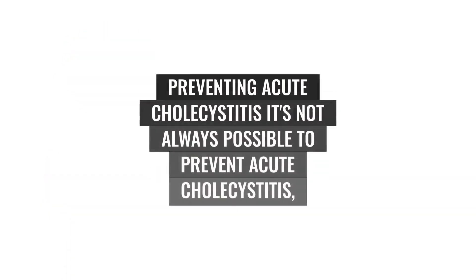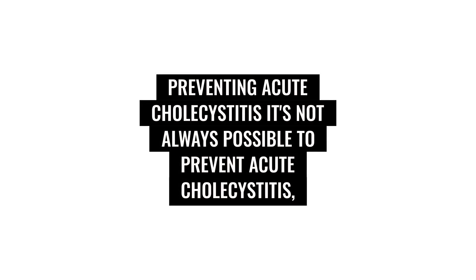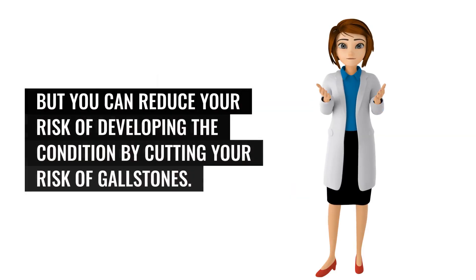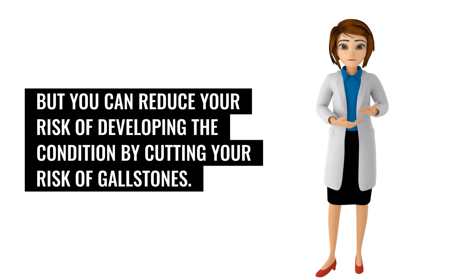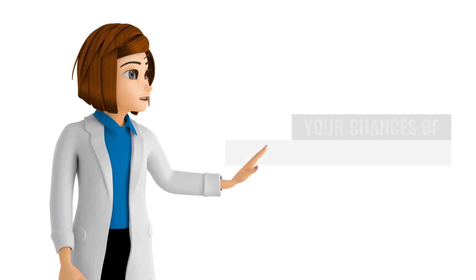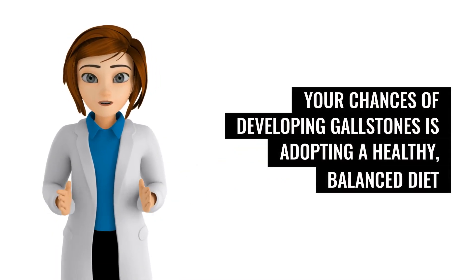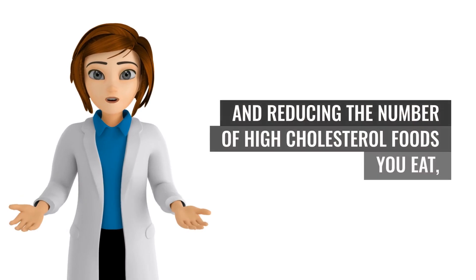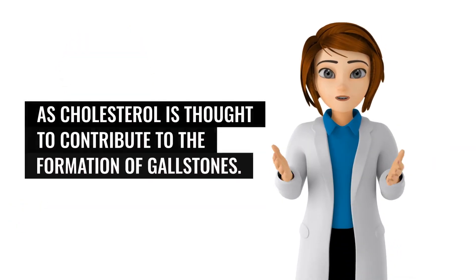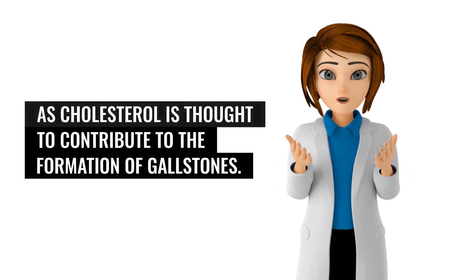It's not always possible to prevent acute cholecystitis, but you can reduce your risk by cutting your risk of gallstones. One of the main steps you can take is adopting a healthy, balanced diet and reducing the number of high-cholesterol foods you eat, as cholesterol is thought to contribute to the formation of gallstones.